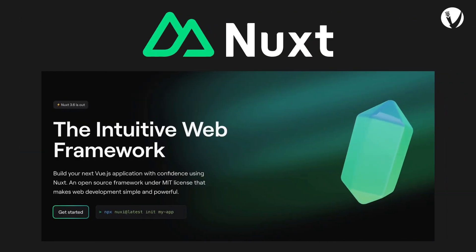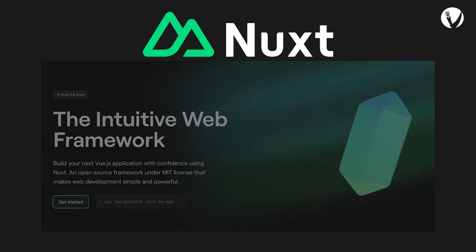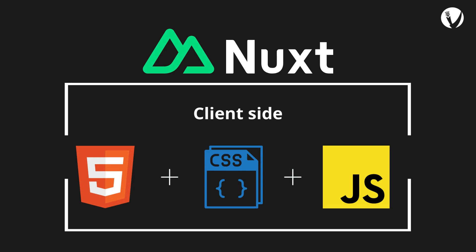On one hand, we have Nuxt.js, a powerful, intuitive Vue framework that presets all the configurations needed for building production-ready Vue applications. With Nuxt.js, developers can bundle JavaScript, HTML, and CSS together on the client side, which saves time and avoids the need for multiple files.